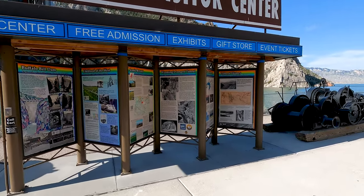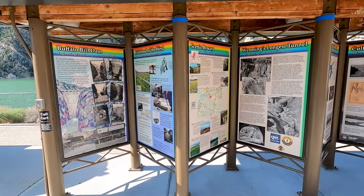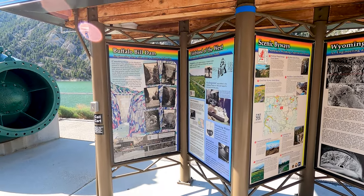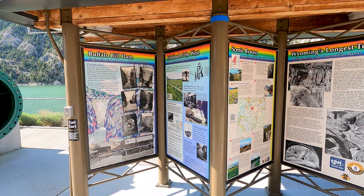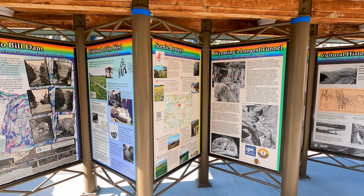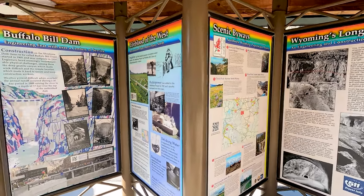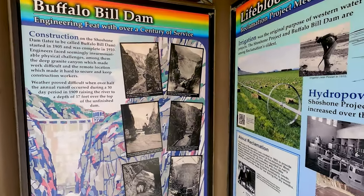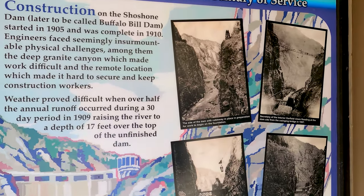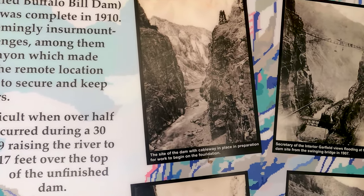They have some interesting information here at the entrance to the Dam and Visitor Center: Wyoming's longest tunnel, scenic byways, lifeblood of the west, Buffalo Bill Dam. Construction on the Shoshone Dam — later to be called Buffalo Bill Dam — began in 1905 and was completed five years later. Engineers faced insurmountable physical challenges, among them the deep granite canyon, which made work difficult, and the remote location, which made it hard to secure and keep construction workers. Weather proved difficult when over half the annual runoff occurred during a 30-day period in 1909, raising the river to a depth of 17 feet over the top.